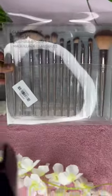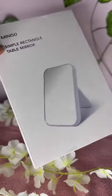Affordable mini so buys part four. This 12-piece brush set with soft bristles is only for 500 rupees. This cute makeup pouch is only for 90 rupees. This simple rectangle table mirror is only for 200 rupees with great quality.